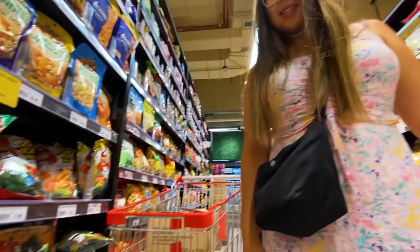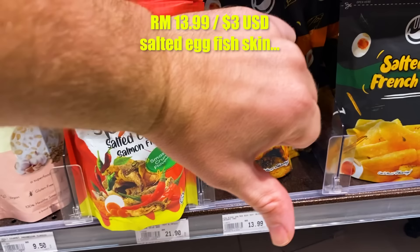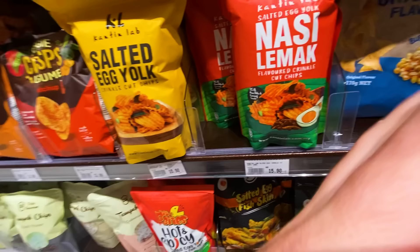Salted egg fish skin — whoa! And nasi lemak chips! Nasi lemak is rice cooked in coconut milk with some sambal and an egg — it's the national dish here in Malaysia. Simply delicious. So nasi lemak chips — interesting, to say the least.